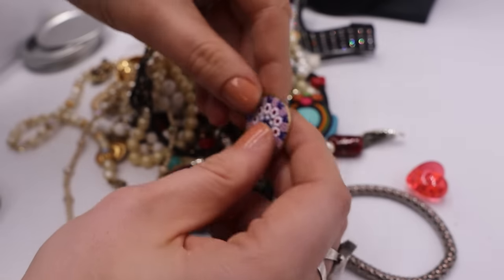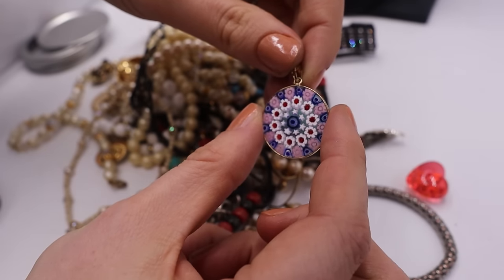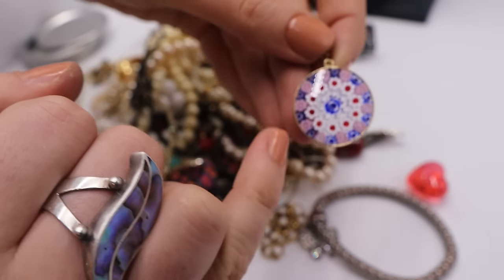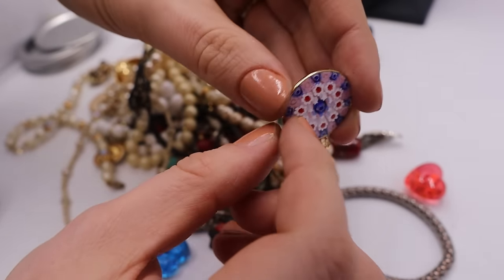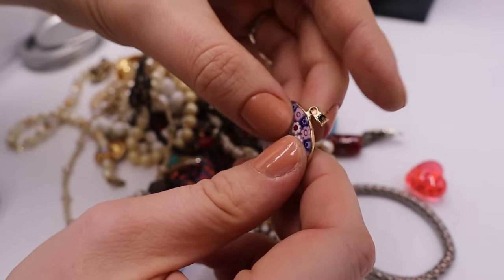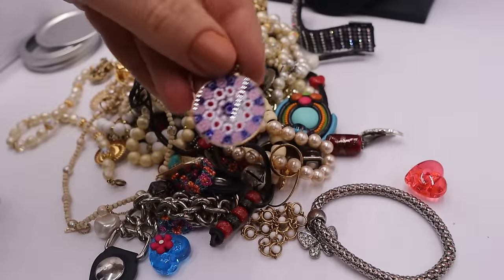Look at this little Millefiori beautiful pendant. Isn't that so pretty? It has little stars. These are called canes of glass — you can see the depth going all the way from one side to the other, canes of glass going all the way through. It says AMV. I'm not sure what that means, but this one is a yes. I love it. We're going to put it on a chain and I will sell that one.